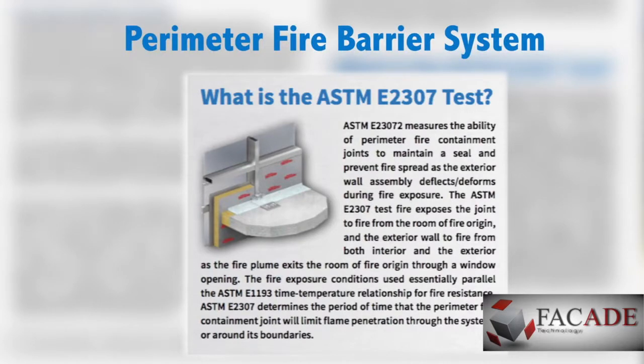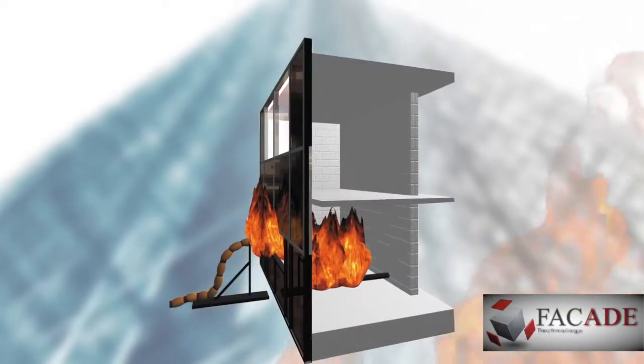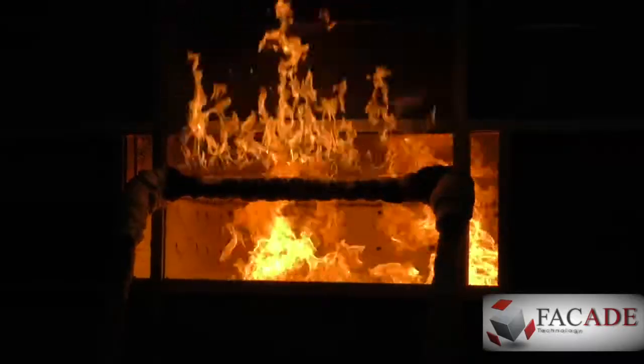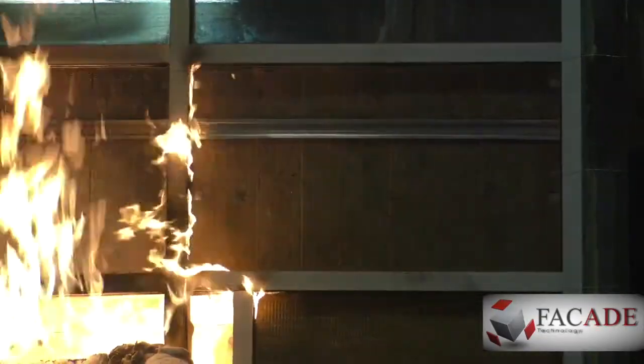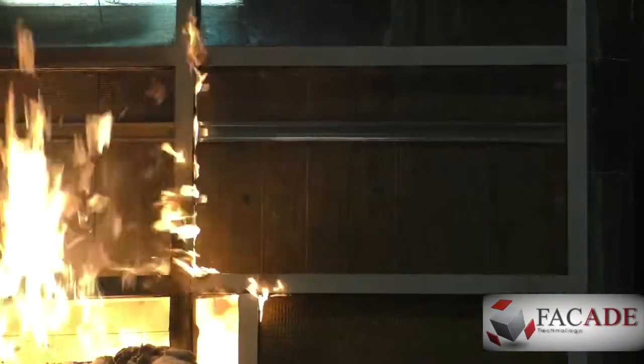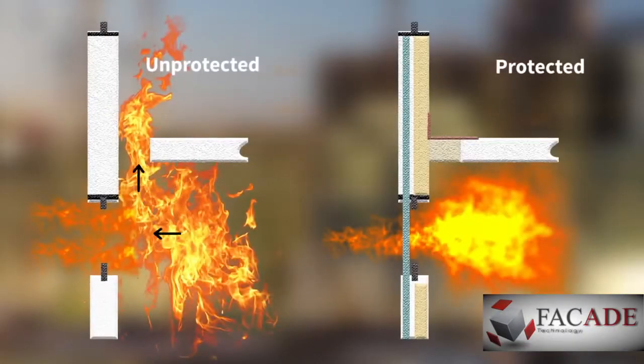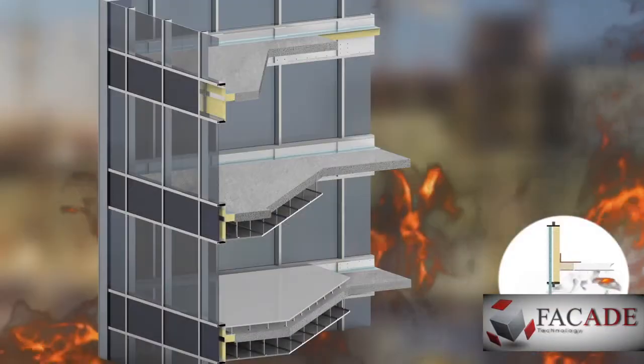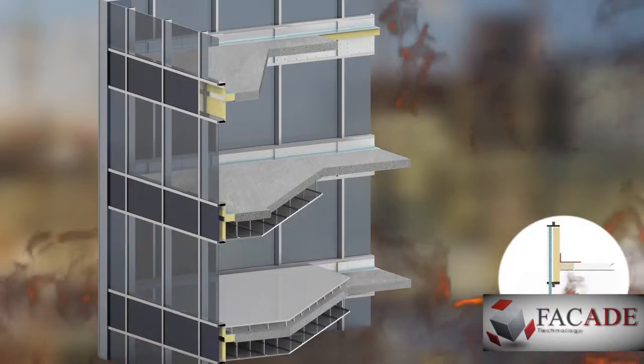ASTM E2307 was developed to test perimeter fire barriers. This test method uses a two-story furnace that simulates the effect of a fire-induced window break and exposure to fire from two sides simultaneously. Perimeter fire barriers are designed to prevent the interior spread of fire through the gap between a fire-rated floor and a non-rated exterior wall.